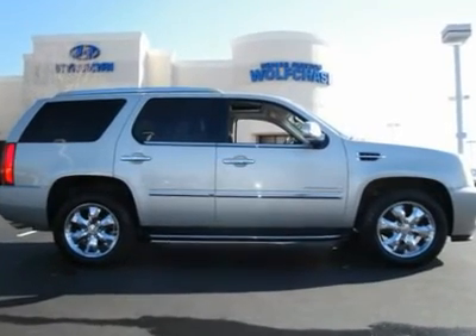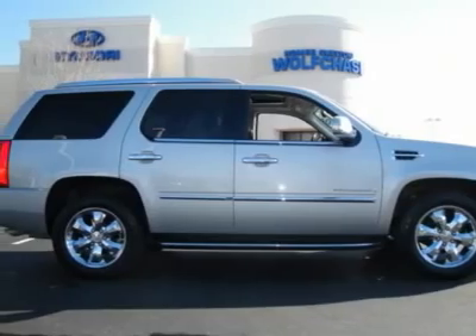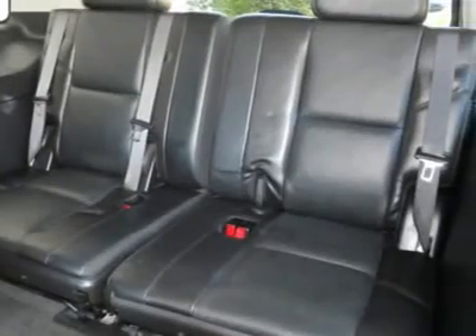Completely loaded with all options offered on an Escalade. Heated and air-conditioned seats, sunroof, navigation, rear entertainment, DVD, remote start, and much more on this Escalade.